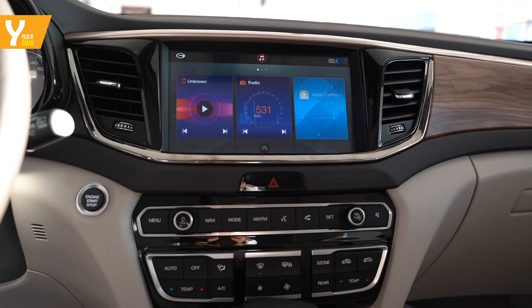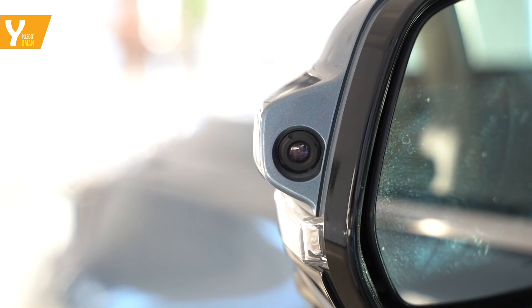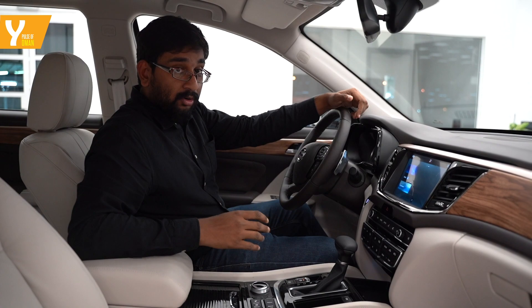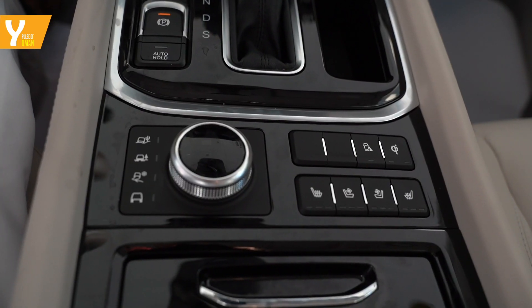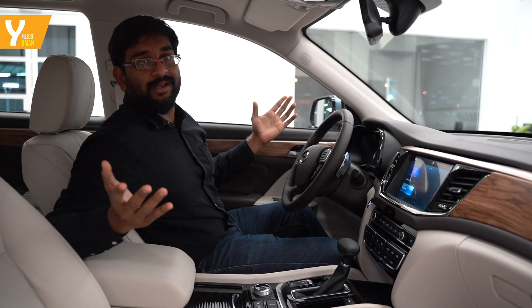Technology-wise, you get a large touchscreen packed with features. Turn the indicator to the right and you get a live feed pointing to the right. You also get driving modes, electronic parking brake, and auto hold. There's also a large panoramic sunroof — what more could you ask for?